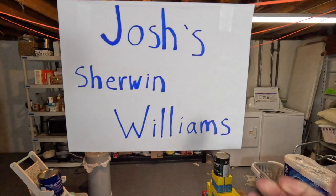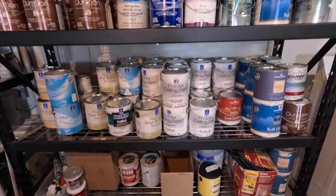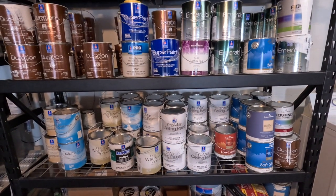We are not deterred by anything like that, so instead, Josh has recreated a Sherwin-Williams simulation in his basement, and you'll be enjoying B-roll of that particular location during the entirety of this video, so please enjoy.